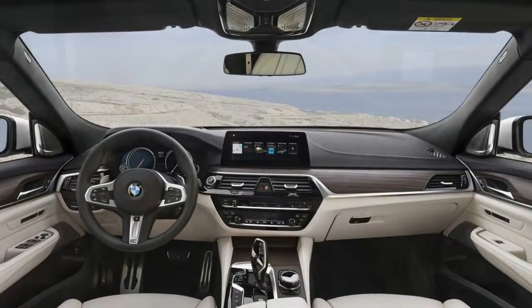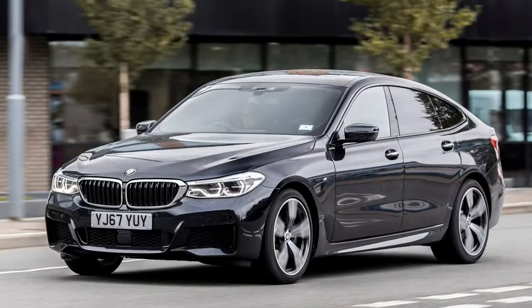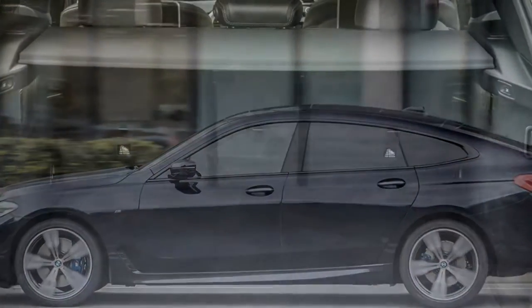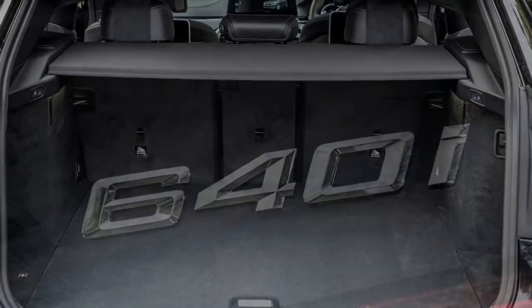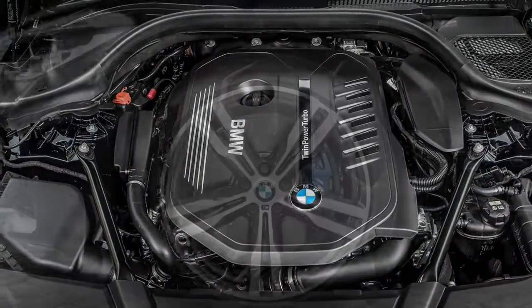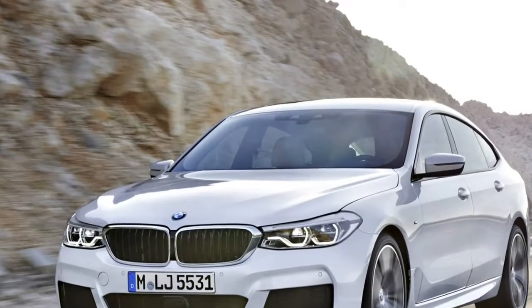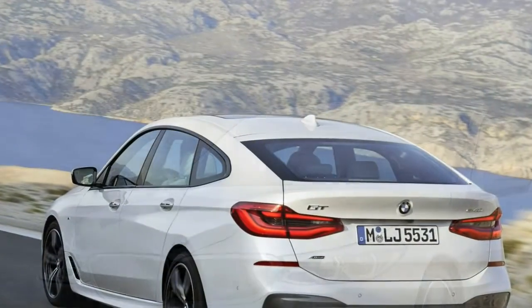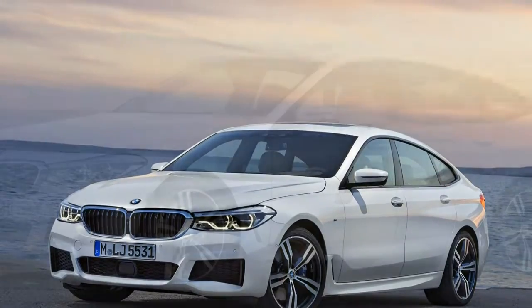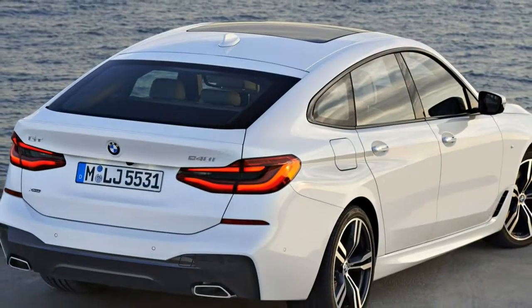Our engine choice would be the E220d for its incredible mixture of strong performance, excellent refinement and low purchase and running costs — though be aware that the 102g/km CO2 figure only applies to cars with the smallest available wheels. Stepping up from 17-inch to 20-inch alloys adds 10g/km to the CO2 output. The new E-Class is incredibly competent in corners, but its priorities are skewed more towards comfort than handling. A Jaguar XF is more fun to drive.